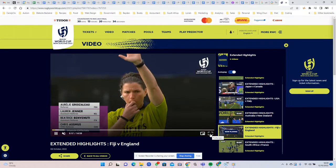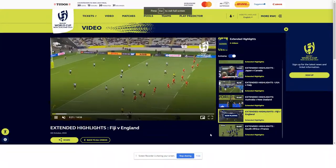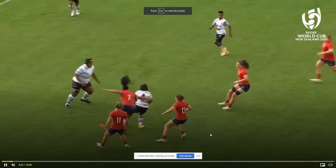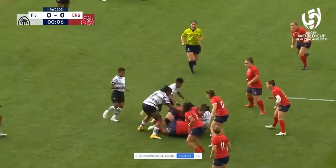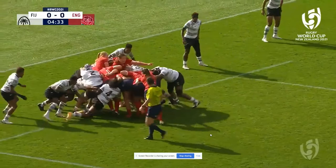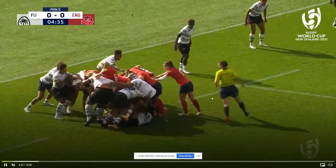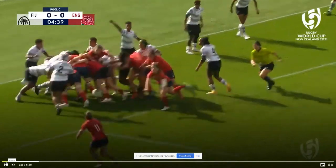I'll get very specific — this is Fiji against England, opening match. I've turned the sound down just so you can concentrate on me, or rather I can concentrate, and then I will pause and explain things.